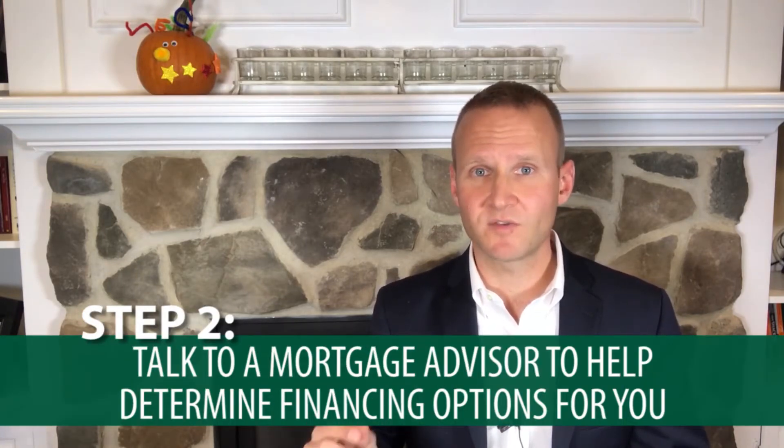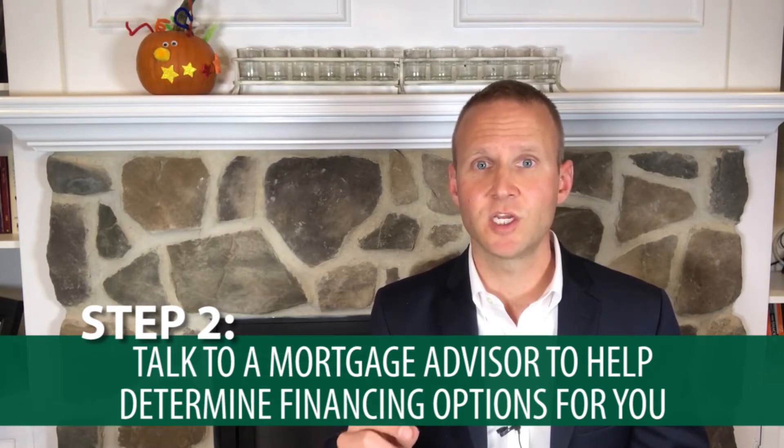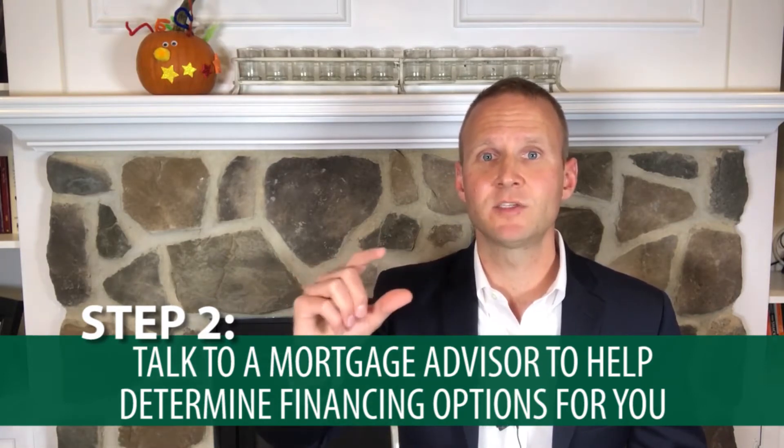Step number two: talk to a trusted mortgage advisor to determine what mortgage financing options are out there for you, so you can determine what your down payment plus closing costs expenses are going to be — your cash outlay when you make that next home purchase.